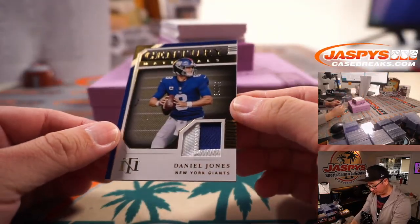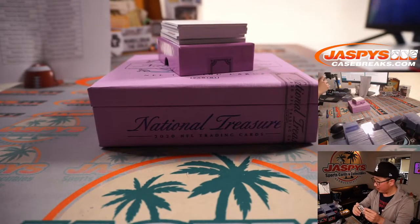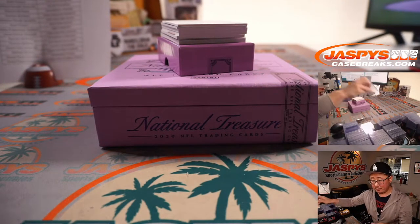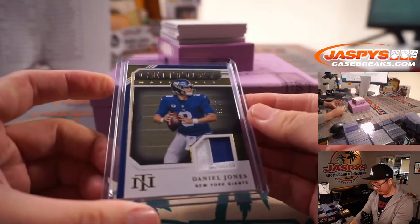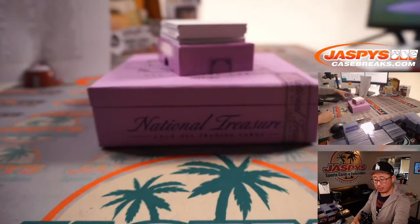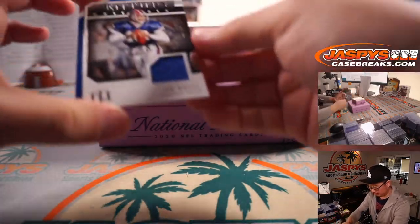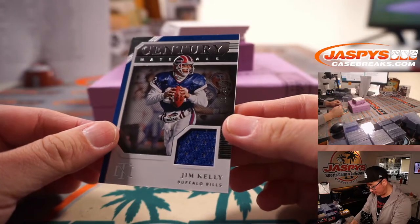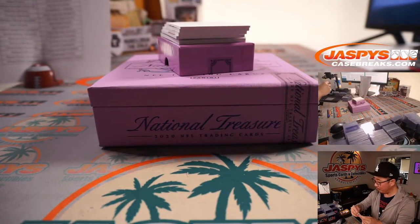Daniel Jones, 34 out of 49, two-color patch, Century Materials — Paul is hoping for Joey B, which would make PJ very happy since he's got the Bengals. Daniel Jones going to Sean O. And Jim Kelly for Buffalo — 11 out of 99, Jim Kelly Relic — going to Sean O in Buffalo.